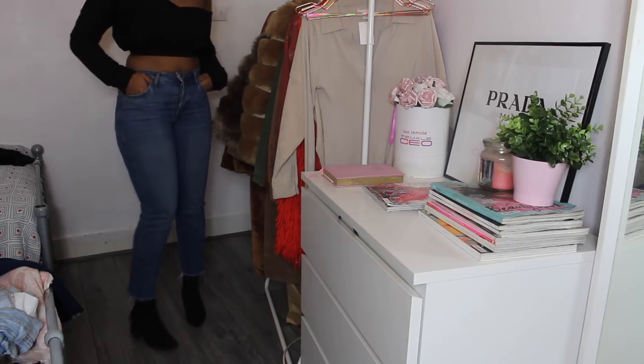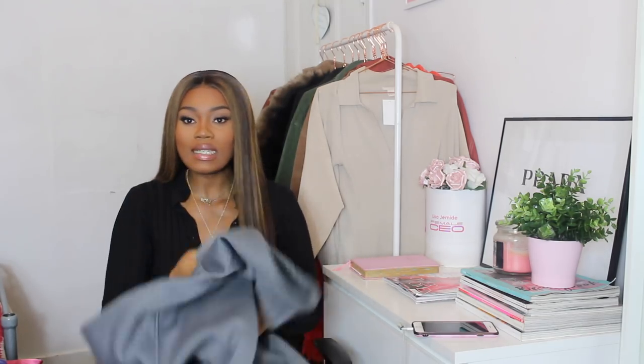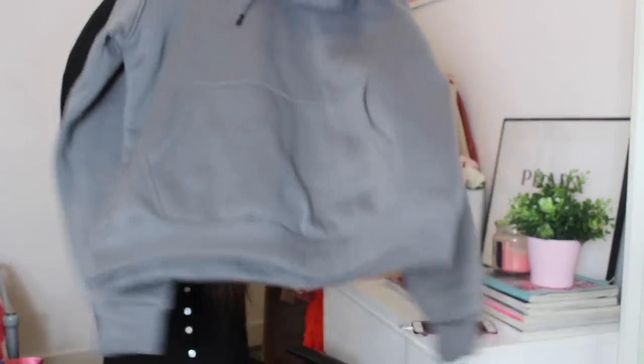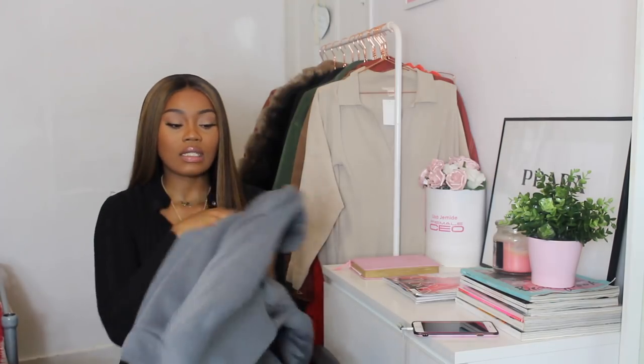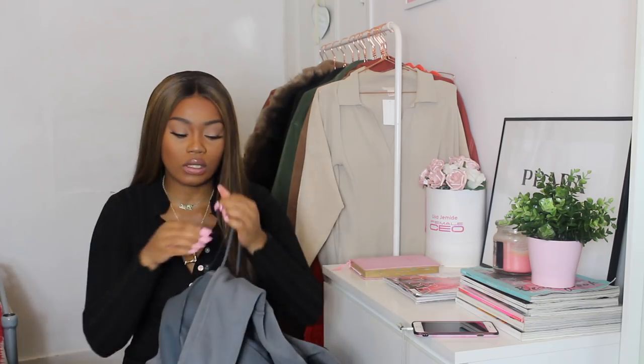The other day I wore them with my Primark mom jeans and my Zara corduroy jacket with a really cute bag — such a cute look and I absolutely loved wearing these. Those boots were $49.99. The next thing I picked up is definitely winter appropriate — you guys know how much I love hoodies, especially for the colder season. It's this gray hoodie and I got it in a really big size because I love my hoodies oversized.